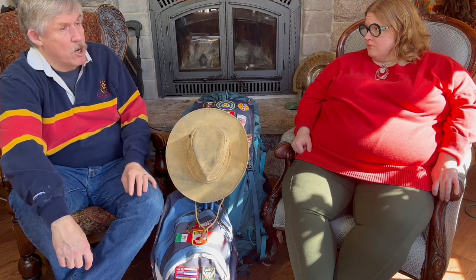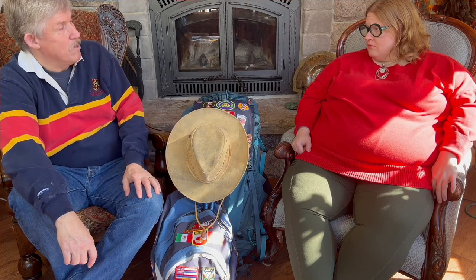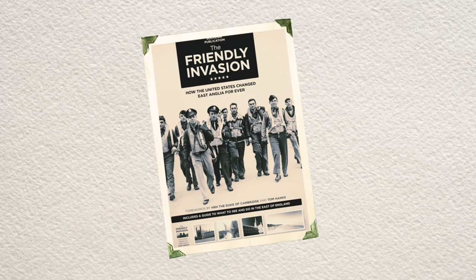I knew a little bit from my dad, but I didn't know a lot. So I started doing a little bit of research just to make sure I could speak knowledgeably. And immediately I Googled 8th Army Air Force, Bury St. Edmunds, and up came a big document called the Friendly Invasion.